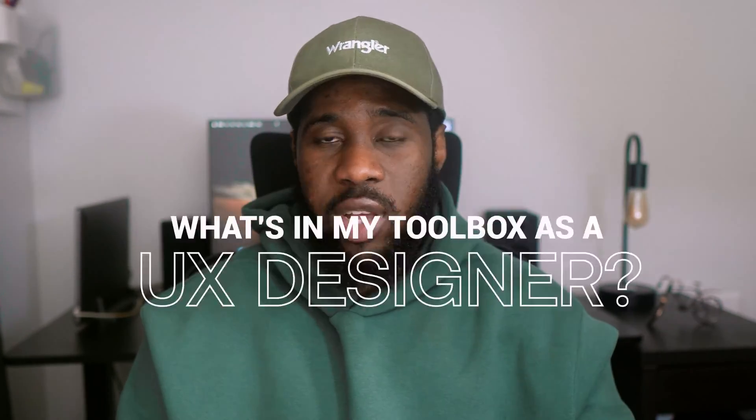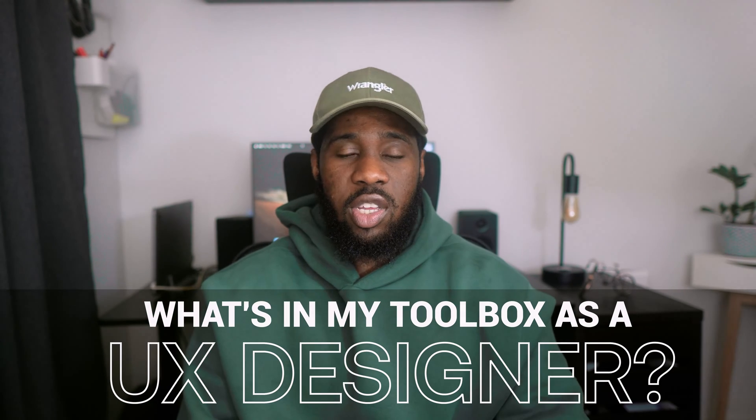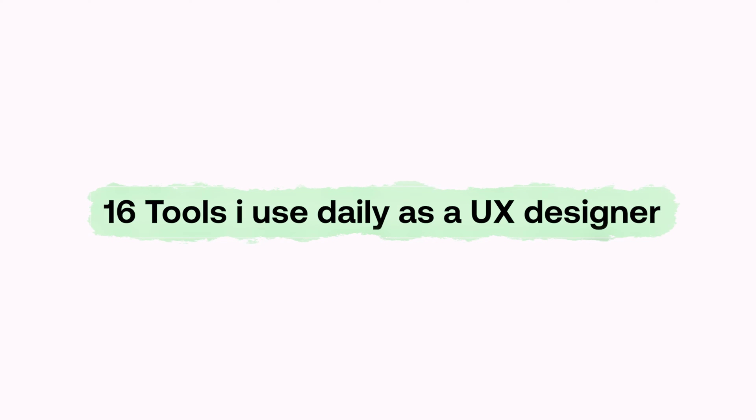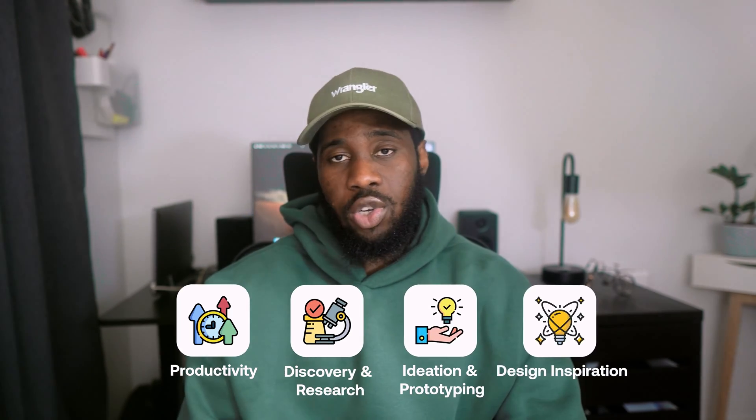Hello everyone. This is one video that I've wanted to make for a while now and I'm glad I'm finally making it. In today's video I'm going to be sharing what's in my toolbox as a UX designer and why I think every UX designer should have these tools in their toolbox in 2024. I'll be breaking down these tools into how I use them for productivity, discovery and research, ideation and prototyping, and sourcing design inspiration.